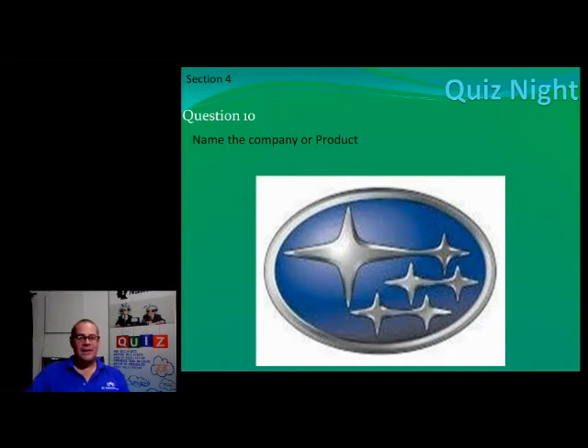I know if Anthony Mintram's playing, he will definitely get that one right — 110 percent. He's had a couple of these as well.